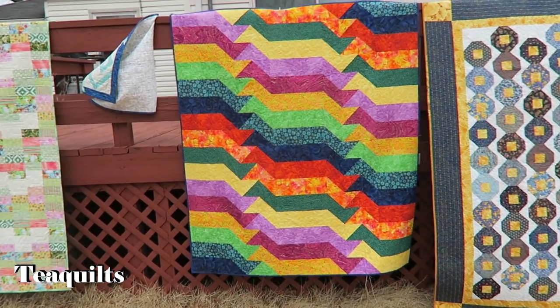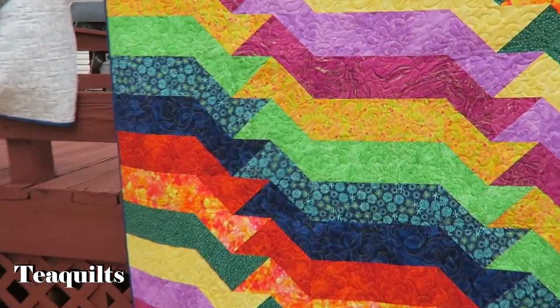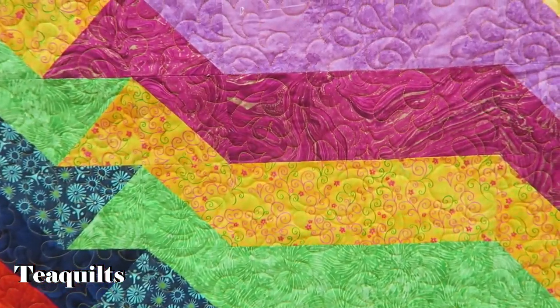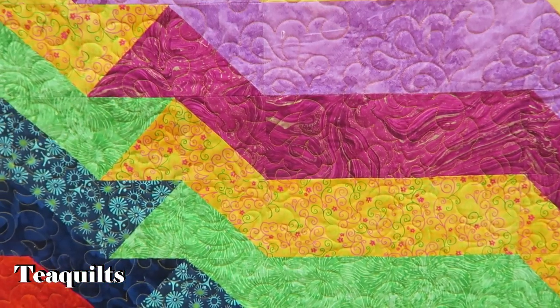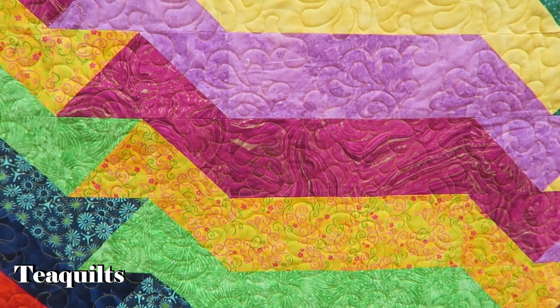This quilt is another scrap club project and it's called Crisscross. We started this one in 2015. I have a lot of tops that just need to be quilted and that's where some of these projects are coming from. I used the Butler system on this and quilted it with a panto all-over design.